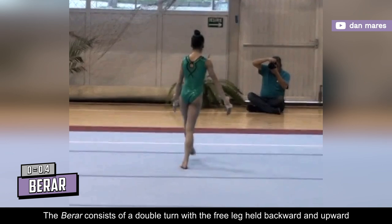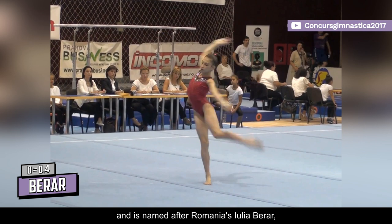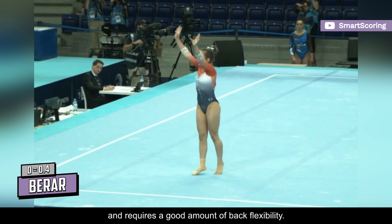The Berar consists of a double turn with the free leg held backward and upward with both hands throughout, and is named after Romania's Iulia Berar, who successfully performed it at the 2018 Youth Olympics Qualifying Competition. Commonly referred to as a double scorpion turn, it carries a D rating in the current code and requires a good amount of back flexibility.